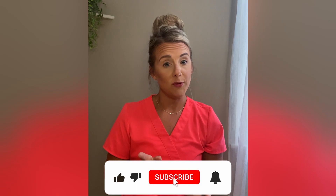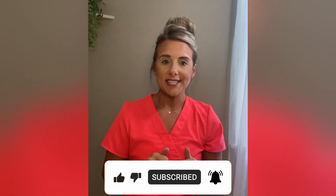Before we get started, please be sure to hit the subscribe button below so you never miss one of my uploads. Don't forget to give this video a thumbs up if you like the content. Share with your friends and family, and don't forget to check out my website, nurselizzie.com, for more uploads, educational tidbits, and life hacks.